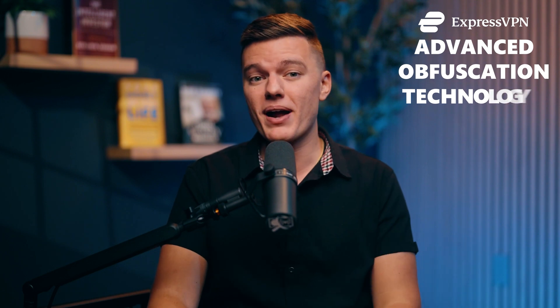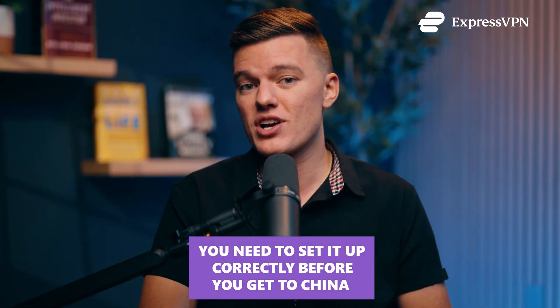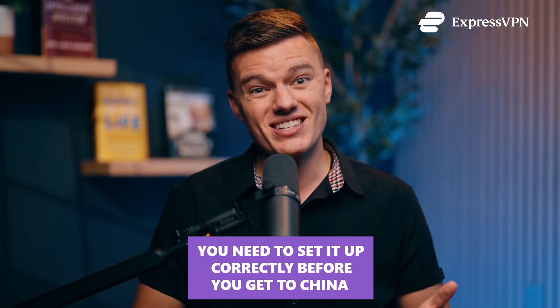So just downloading a random VPN and expecting it to work — that's not going to happen. But here's the good news: ExpressVPN still works because it uses advanced obfuscation technology that hides VPN traffic and makes it look like normal web browsing. The catch is you need to set it up correctly before you get to China or you're going to have a bad time. Stick around and I'll show you exactly how to make ExpressVPN work in China the right way.